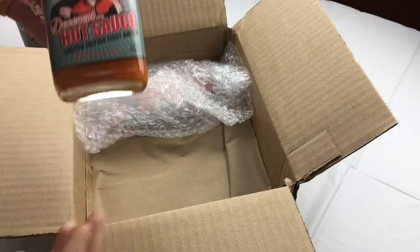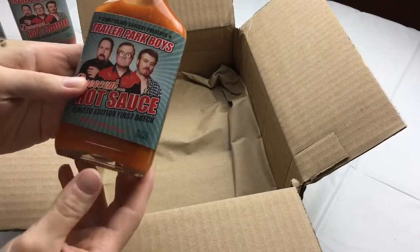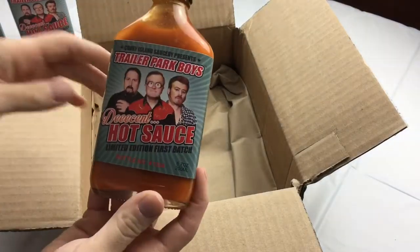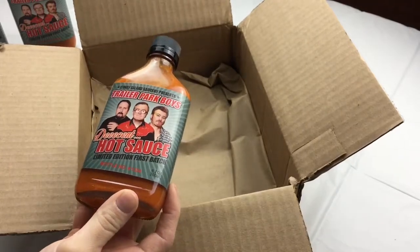Now we'll look at the other bottles to see if any of them are signed. Nope, this is number 1439 — is it signed? Nope. And this is number 1334. So didn't get any of the bottles that were signed, but there's a lot of fun things to read on this bottle.